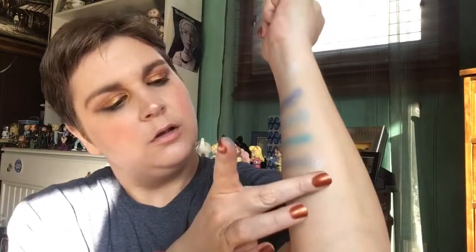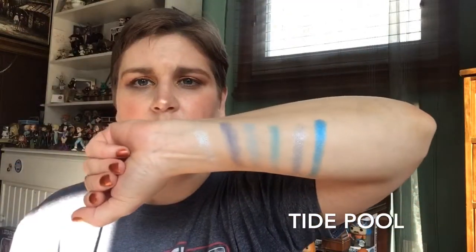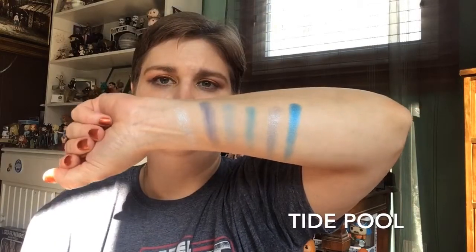Then we have the super beautiful shimmer — this is Tide Pool. Oh wow, look at that. That's super pretty. Last row — Mad About You. This is a shimmer. It's a little bit harder than some of the other shimmers, a little bit more tightly packed.